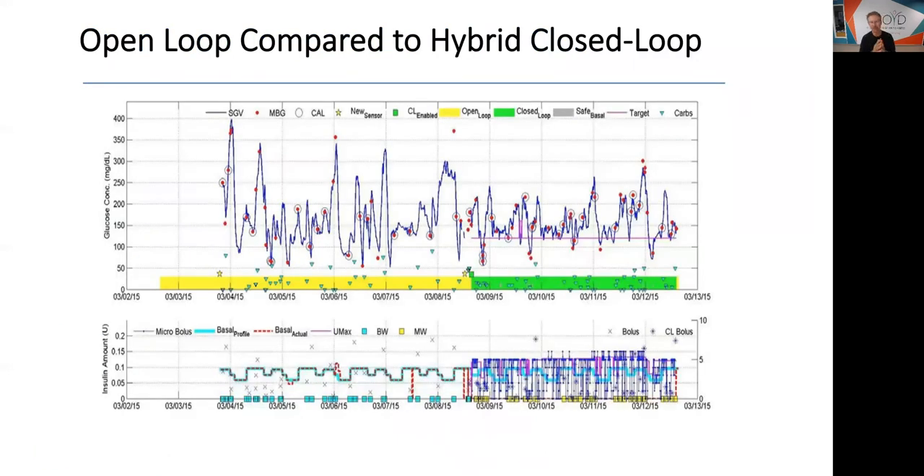Here's an early study showing patients pre- and post-670G. You can see the standard deviation and fluctuations are much improved after going on the system.